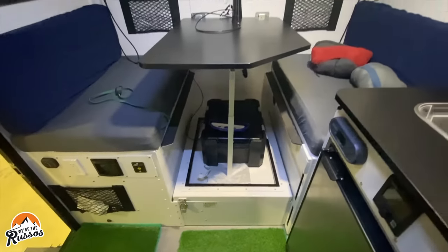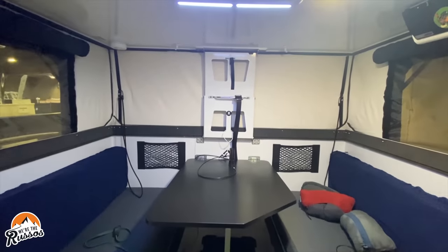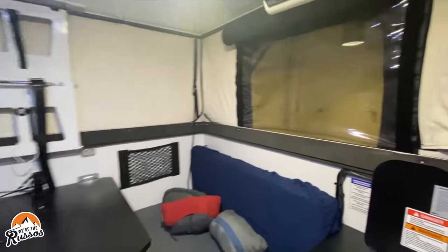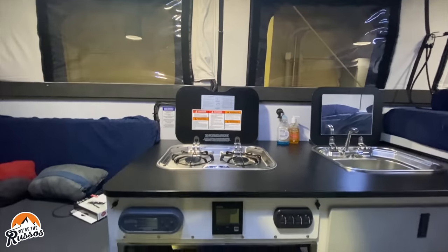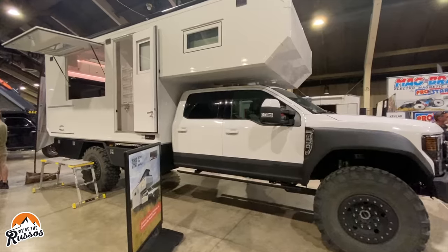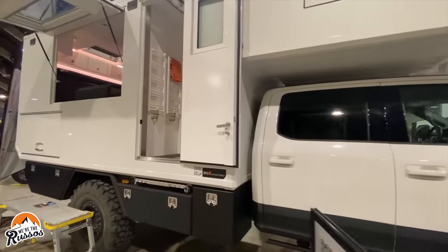There is a large dinette in the back of the camper that can seat four people, with large windows around the pop-up portion to let light in. The galley is equipped with a two-burner gas stove, sink, refrigerator-freezer, and pull-out drawers for additional storage.